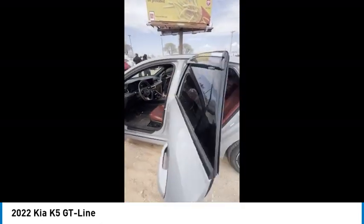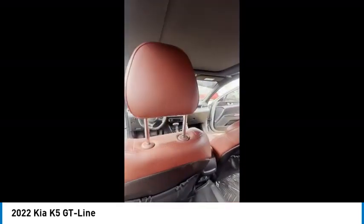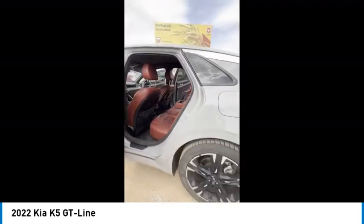This vehicle has less than 75,000 miles. Here are some of this vehicle's great options: tire pressure monitor, turbocharged, blind spot monitor, heated mirrors, aluminum wheels, rear spoiler.